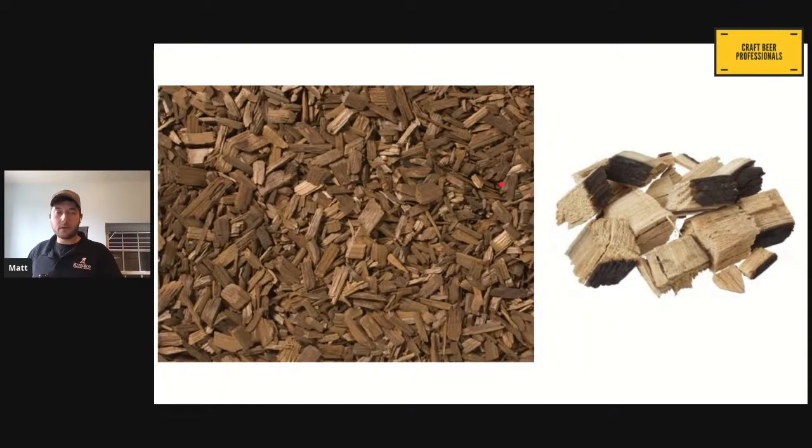We have more than just barrels. We've all heard of adjuncts and alternatives — we've got chips and cubes. These also come, just like barrels, in a variety of sizes. Chips can come from anything like big smoking chunks that people use for making meats, all the way down to almost pencil shavings and powder. We generally provide a large number of different sizes, but the medium size is really what you would find in your average homebrew supply store — the popular chip size.